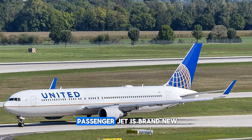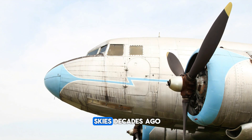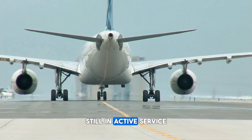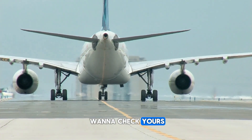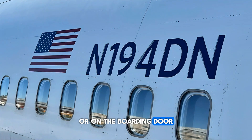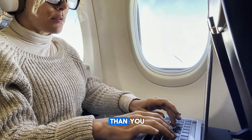You might think every passenger jet is brand new and cutting edge, but some planes flying today first took to the skies decades ago. There are Boeing jets from the 1970s still in active service. Want to check yours? Look for the tail number near the back of the plane or on the boarding door. Type it into an aircraft database and you'll find its exact age — sometimes older than you.